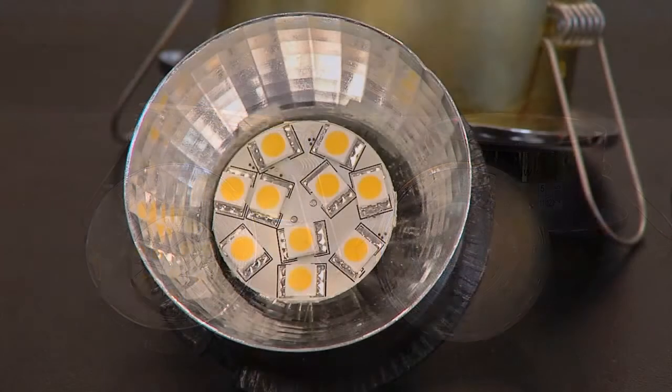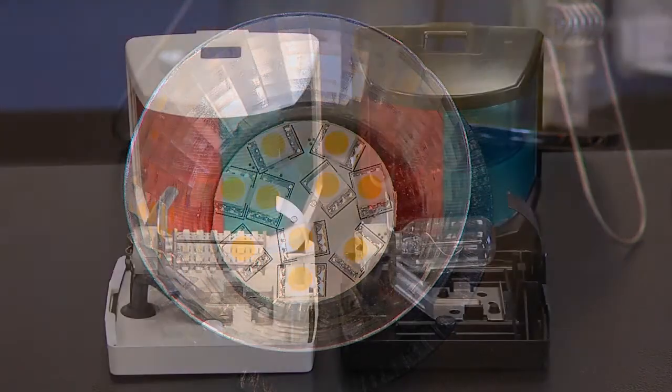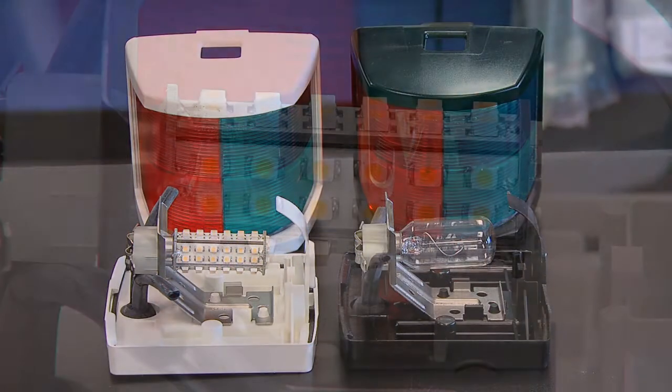Finally, you probably didn't know this, but any existing light fixture can be upgraded to an efficient LED light with an affordable conversion bulb.